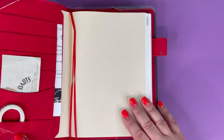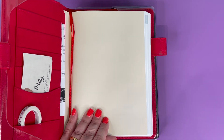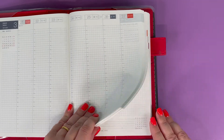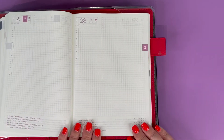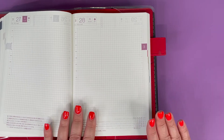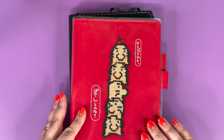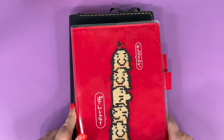Then this is the Hobonichi Techo A5 size — it's the year one. In the front you've got the months, you've then got the weeks. What I use it for is the daily pages — my to-dos, things I need to do on a daily basis. So this is like my work Bible. It's the same cover as last year because I adore this cover.